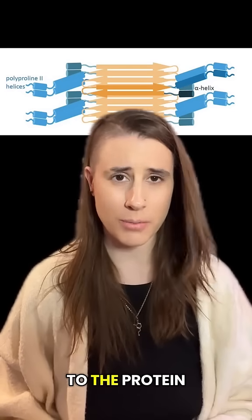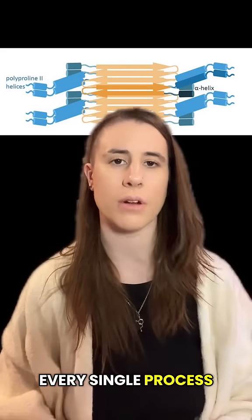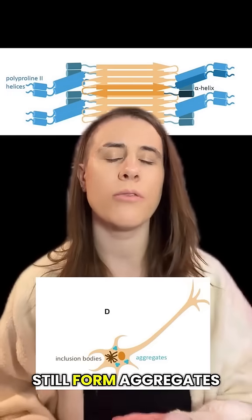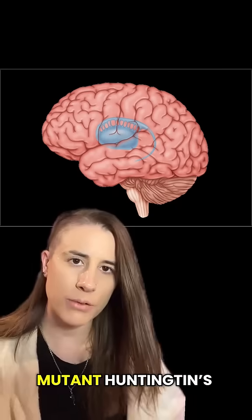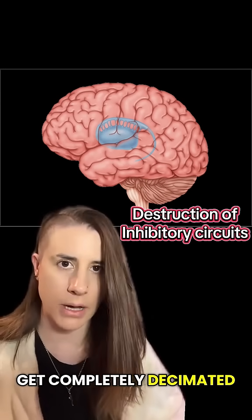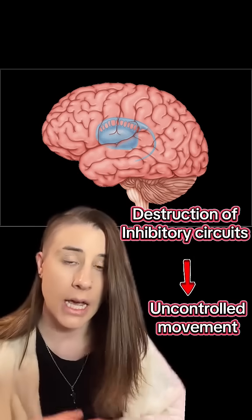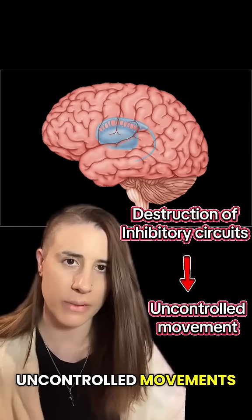This insane change to the protein structure devastates neuronal function by interfering with every single process mentioned before. Even when enzymes attempt to break it down, the fragments will still form aggregates that overwhelm the cell and lead to neuron death. Mutant Huntingtin's favorite playground is the basal ganglia, shown here in blue, which is supposed to suppress unwanted movements. Inhibitory neurons here get completely decimated by the mutant Huntingtin, leading to unwanted excitation of motor circuits and the principal symptom of Huntington's: jerky, uncontrolled movements.